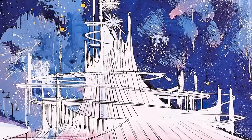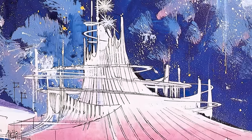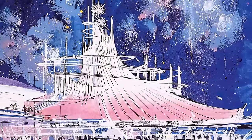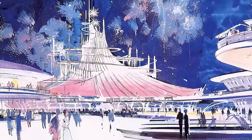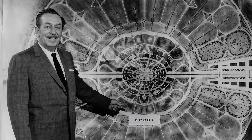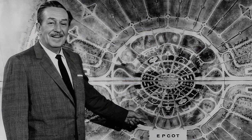Walt was interested in building another large-scale coaster. Eventually, he approached his Imagineers with the idea of a massive-scale roller coaster themed to space. This proposed attraction, named Spaceport, would be an indoor-outdoor coaster hybrid much like the Matterhorn. However, the project was canned due to technical limitations at the time. And after Walt's death in 1966, his Imagineers refocused their attention on the upcoming Disney World project in Florida.